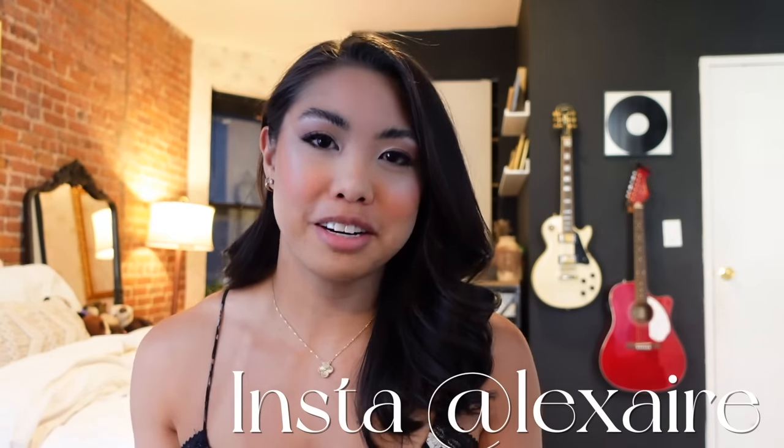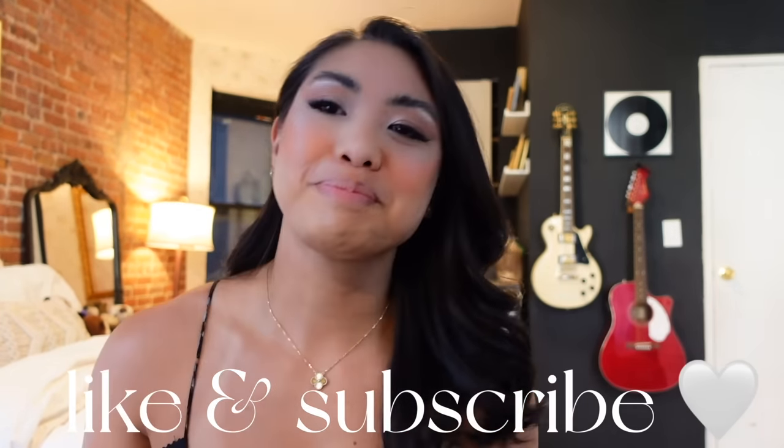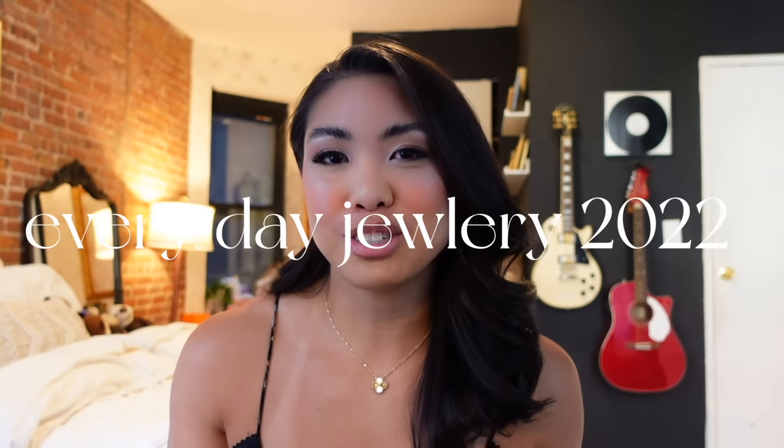Hey guys, welcome to my channel! If you're new here, my name's Alexa and I make videos about my life here in New York City. I put out new NYC vlogs every week and I'm also starting to make vlogs about lifestyle, fashion, and beauty. So if that's the vibe, make sure you like and subscribe. Today I'm going to be talking about my everyday jewelry and some of my notable jewelry favorites.